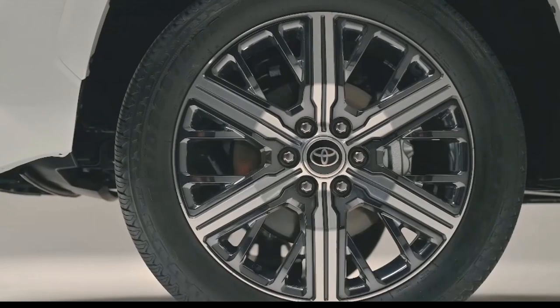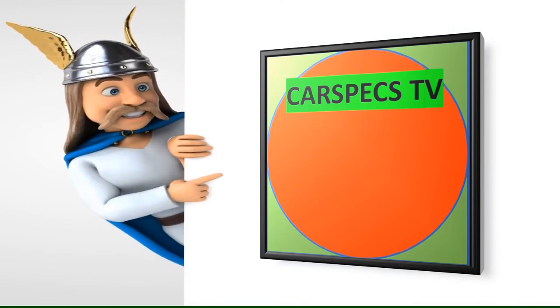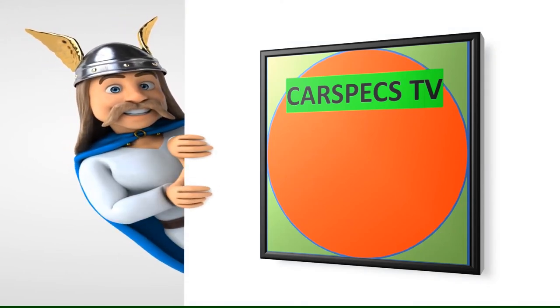Tundra Capstone will be arriving at dealerships this spring. Thank you for watching, and please do not forget to subscribe and hit the notification bell so that you will be notified of my upcoming videos.